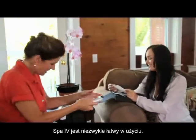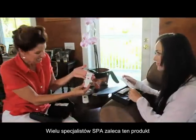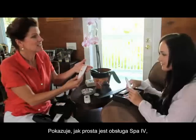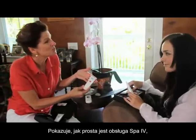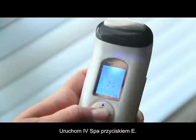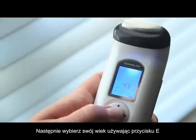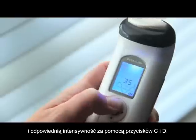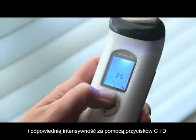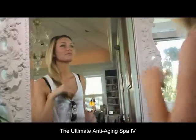Many spa professionals have even recommended the product. Here, Laura demonstrates how simple the SPA4 is to operate using the pre-treatment facial gel. Start by turning the SPA4 on with button E, then select your age with button E and the desired intensity using buttons C and D. The Ultimate Anti-Aging SPA4 can be used anywhere.